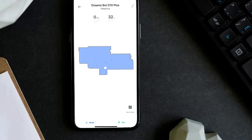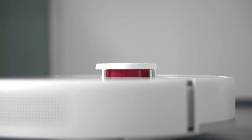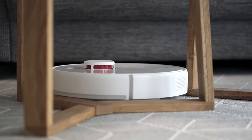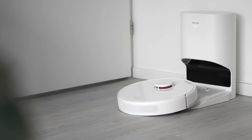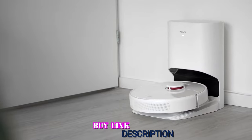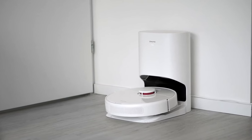The D10 Plus also has a variety of other settings. You can activate the carpet boost so that, if it detects carpet, the robot will immediately use its maximum suction. There is also a child lock and a do not disturb setting, which prevents cleaning from resuming or the robot from auto emptying during a set period. All in all, the DreamTek D10 Plus is very well priced for its suction power and feature set — you are unlikely to find a robot vacuum that does more and costs less for only $399.